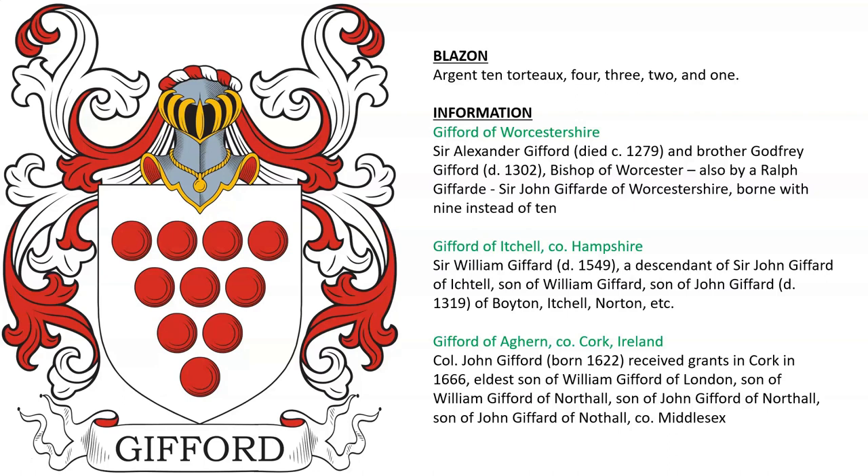Gifford of Itchell in County Hampshire — Sir William Gifford, who died in 1549.